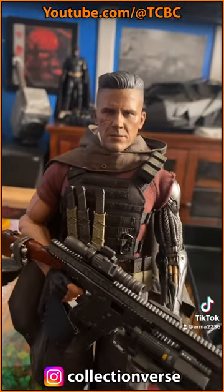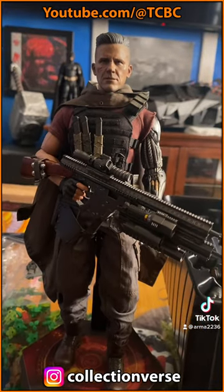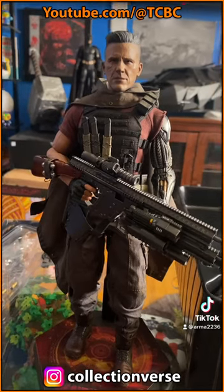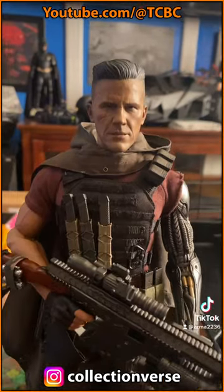I just quickly outfitted him right there to kind of show off what he's looking like. It's a pretty nice figure, honestly. I'm glad I bought it — I was kind of worried about it at first — but it's real nice looking. Now I've got to find a spot for it, but there's Cable.